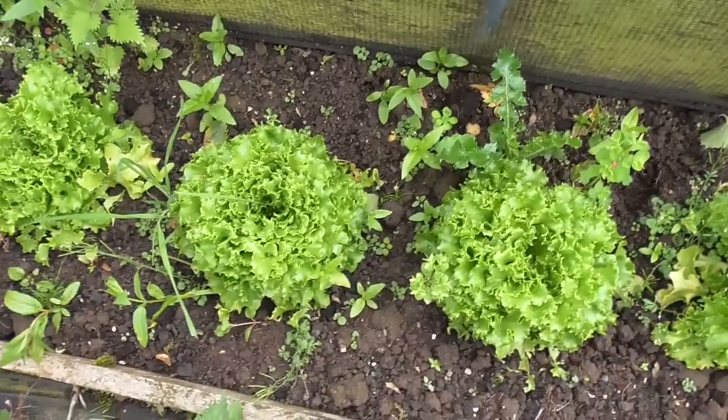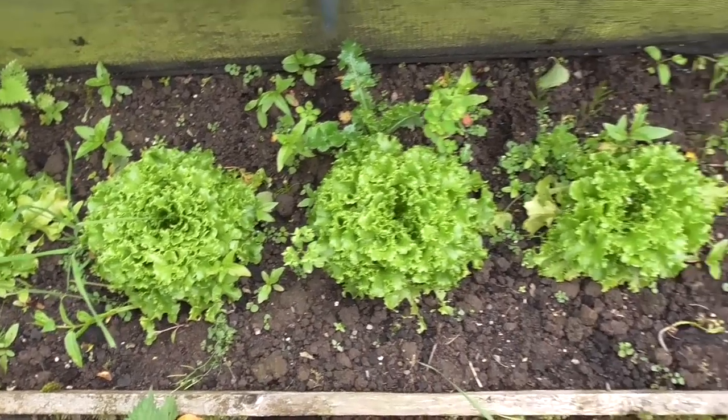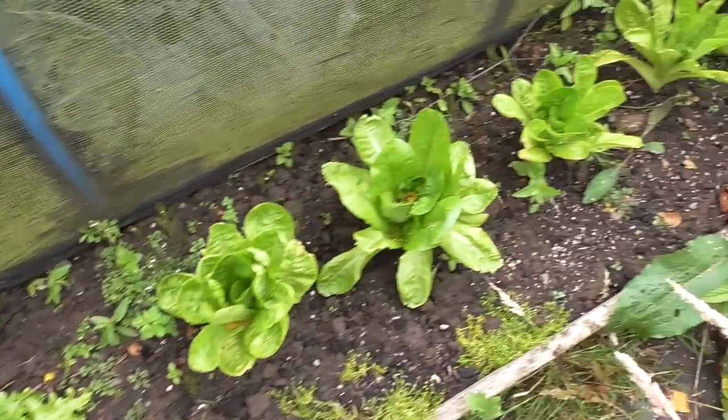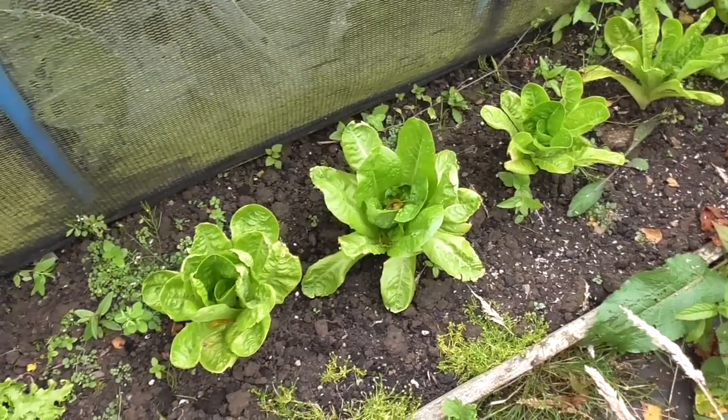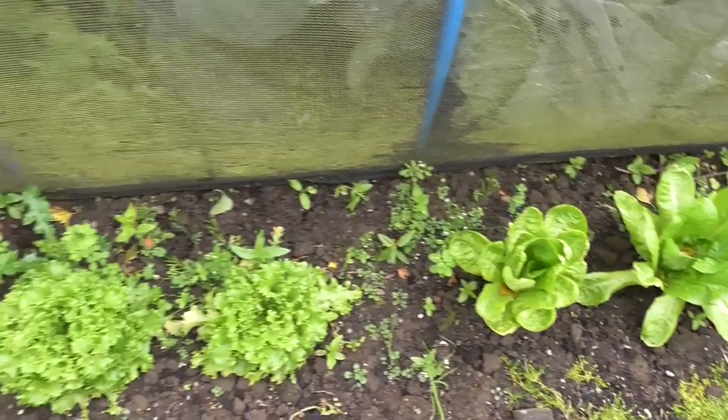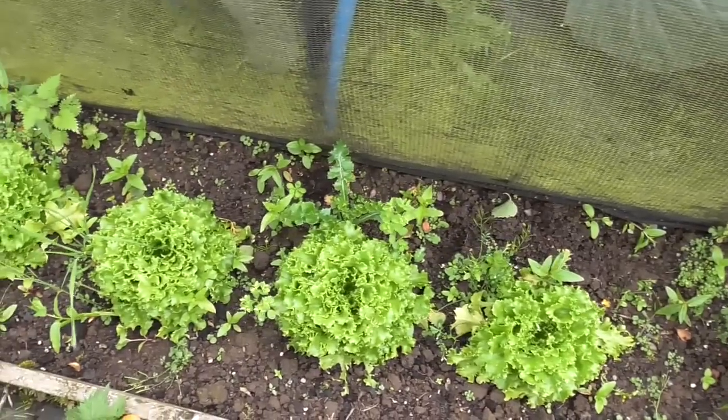Put a few more lettuces in — excuse the weeds. Sowing a lot of those multi-grain and a few more cos. It's a bit sheltered, it's behind a hedge and behind these cabbages, so they're not getting the greatest amount of light.